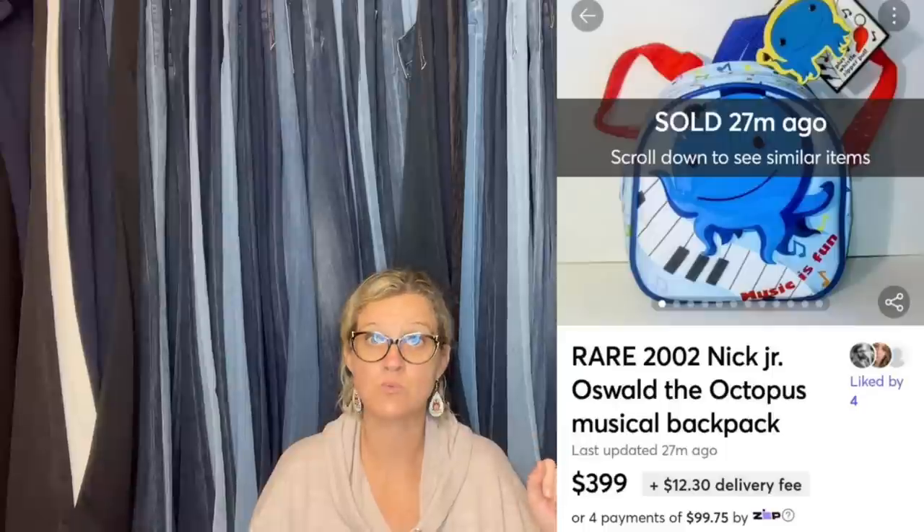Bought from the Salvation Army thrift store for $3.99 and sold in less than 24 hours on Mercari for full asking price of $399, buyer paid shipping, five-star rating with positive feedback. It's a Nick Jr. Oswald the Octopus Musical Backpack. We just talked about the plush being big money — this is a backpack, so look out for Nick Jr. Oswald; it is a bolo.